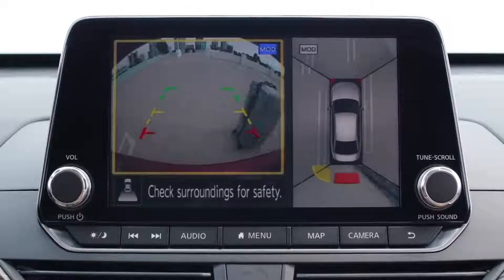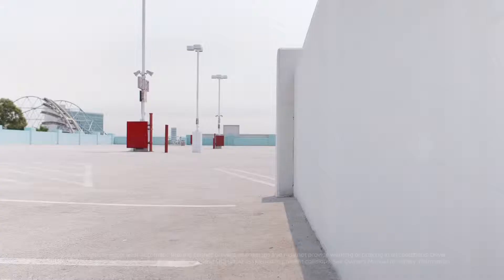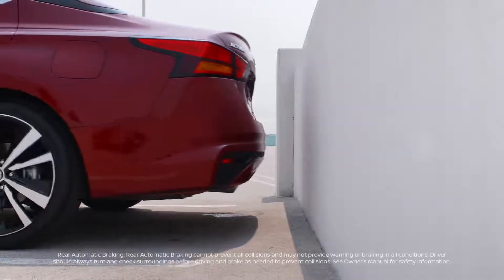It can even let you know when it detects motion around your vehicle. And a cool new feature this year is rear automatic braking — this system can alert you and help you avoid backing into a stationary object by automatically applying the brakes.